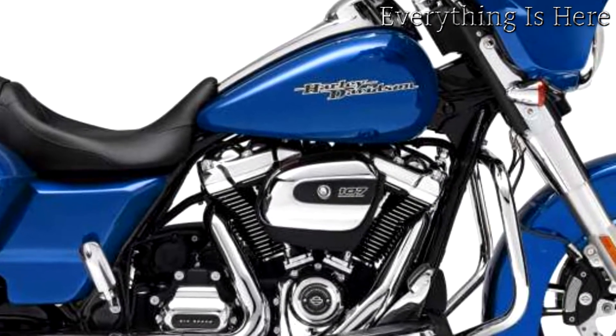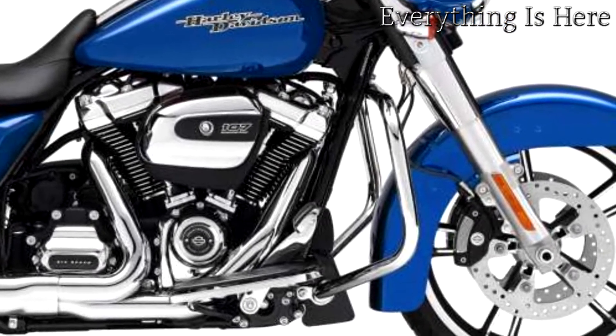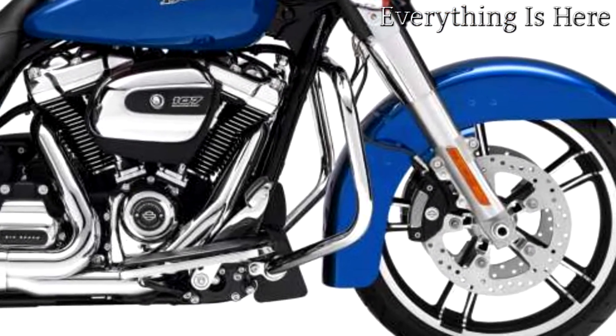Batwing fairing. The batwing fairing has an iconic shape with a sleek progressive style that delivers smooth airflow and reduced head buffeting.